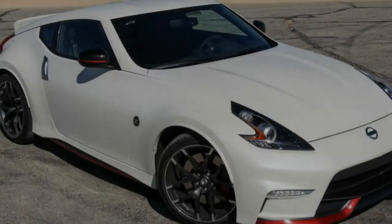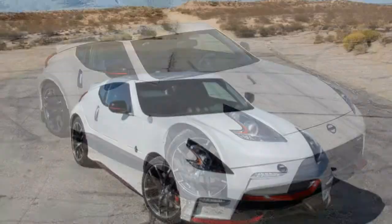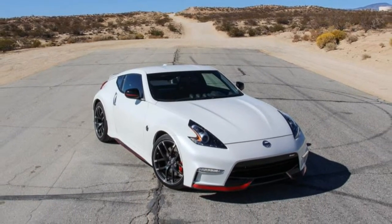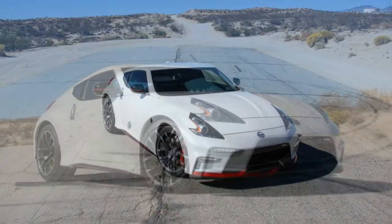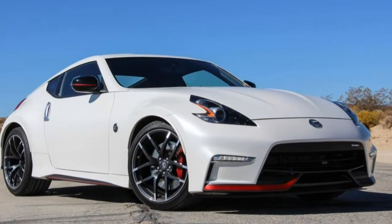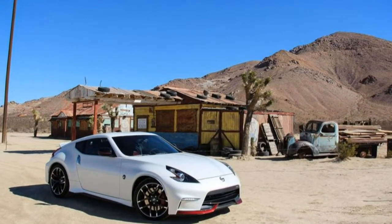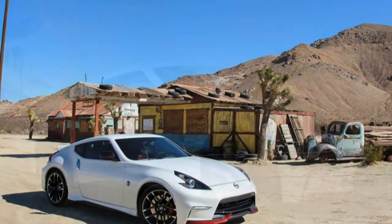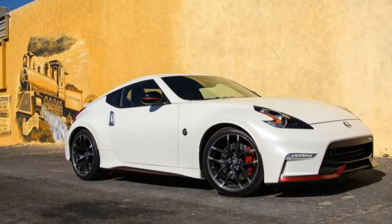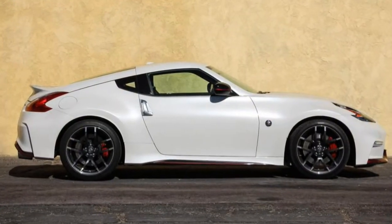We have a campaign here at Car and Driver called Save the Manuals. Among other things, it involves shirts and other festive tchotchkes — get yours today — fastidious coverage of manual-equipped models whenever they're offered, and a weekly Name That Shifter contest now on its 200-and-somethingth episode. But we're not unaware of the fact that, for reasons ranging from laziness to benchmark racing, many folks today opt for automatics — yes, even in performance cars.